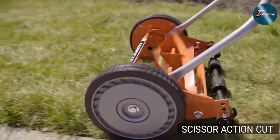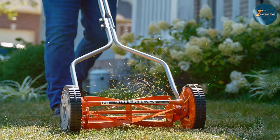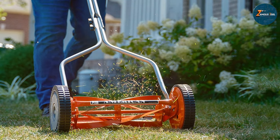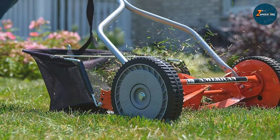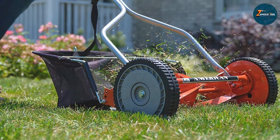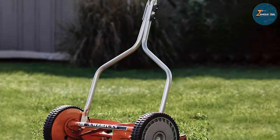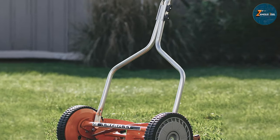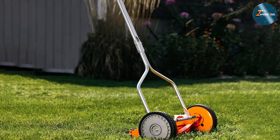Its adjustable cutting height gives you control over the grass length, allowing for customization based on your lawn's needs. The lightweight build and maneuverability make it easy to navigate around obstacles and tight spaces, providing convenience and efficiency during mowing sessions. Moreover, its quiet operation ensures a peaceful mowing experience without disturbing neighbors or causing noise pollution. For those prioritizing eco-consciousness, simplicity, and a well-groomed lawn, the American Lawn Mower Company 1204-14 14-inch 4-Blade Push Reel Lawn Mower offers a reliable and environmentally friendly solution.